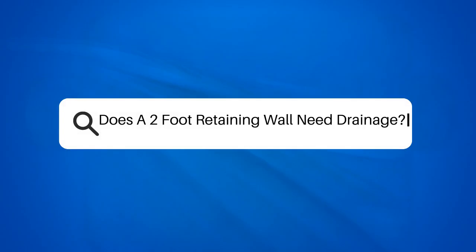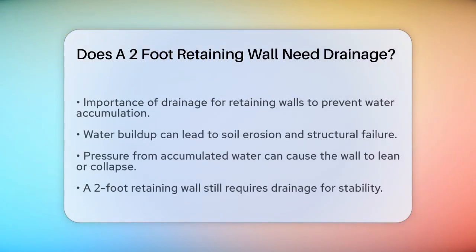Does a two-foot retaining wall need drainage? If you're planning to build a retaining wall, especially one that's just two feet tall, you might be wondering if drainage is really necessary. Let's break it down to help you make an informed decision.